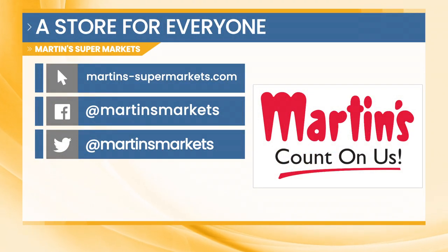A beachside bologna sandwich — I never thought that could look so good. Check out Martin's Supermarkets for all those recipes and so much more. You can visit them on their website or check out their Facebook and Twitter.